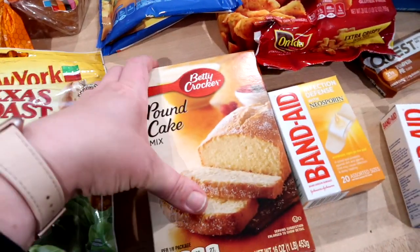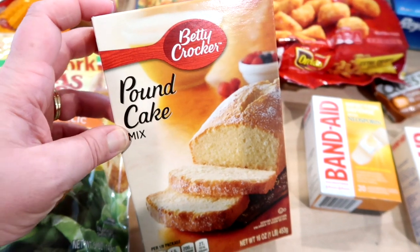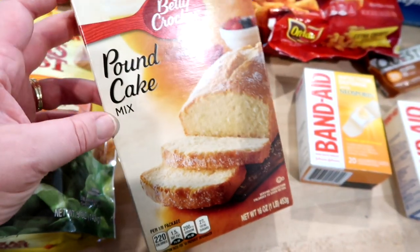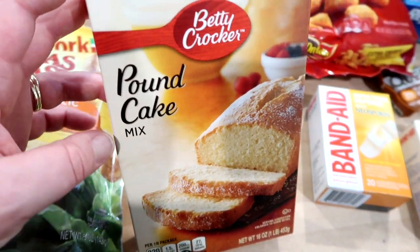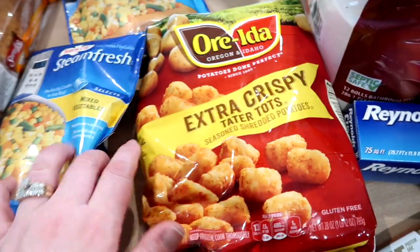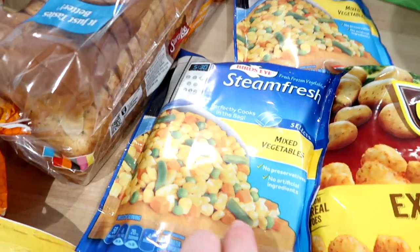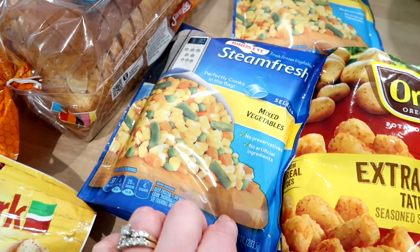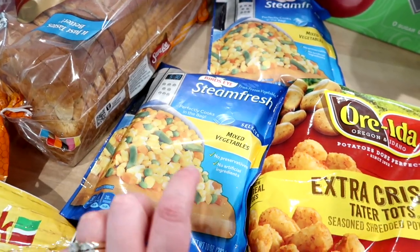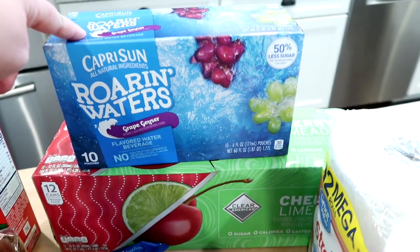I got one pound cake mix. I have some strawberries in sugar in the freezer that I need to use up, so I thought I'd make this and serve it with strawberries and whipped cream. I grabbed some tater tots because I want to make tater tot casserole this week. I usually put mixed vegetables in mine — I know some people just do corn or green beans — so I got two bags of those.